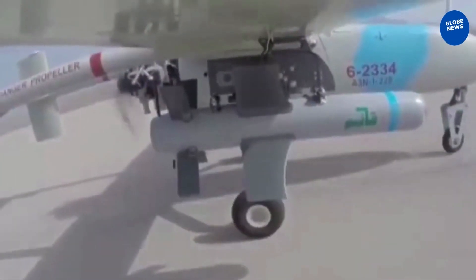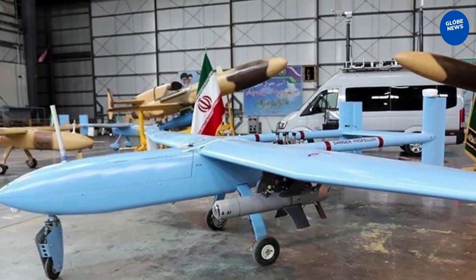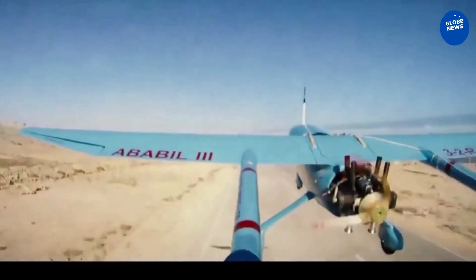The drone uses a four-cylinder piston engine with a propeller blade, which, like other drones with the same configuration, is mounted at the end of the fuselage and between the tail-retaining booms. This engine placement creates a suitable space for installing equipment in the nose and reduces the engine's vibration effect on the performance of detection systems.